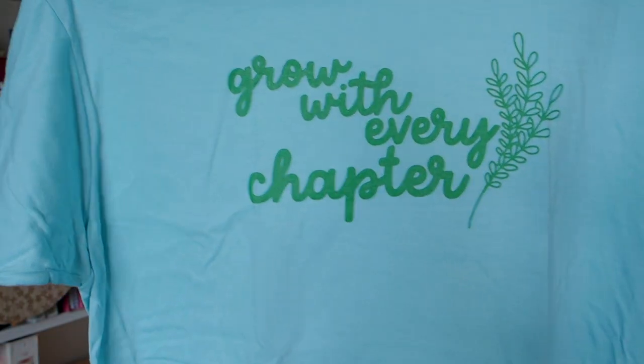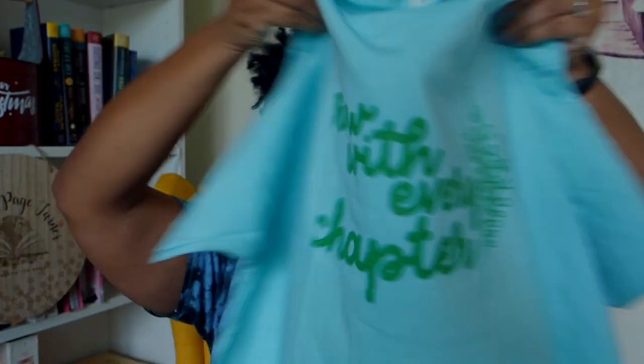This is a pretty color. Oh, 'Grow with Every Chapter' — that's a cute one. If I was a plant mom, that would be perfect.